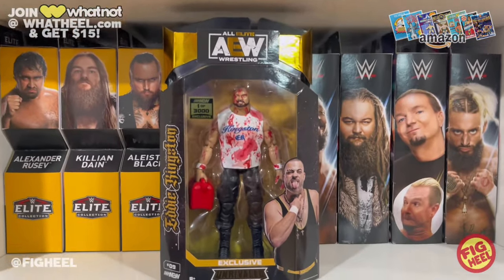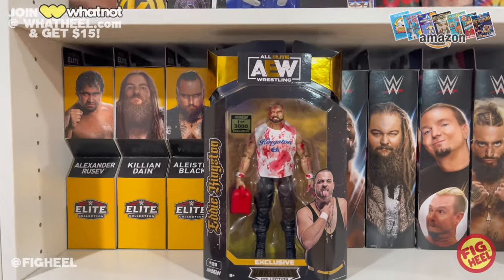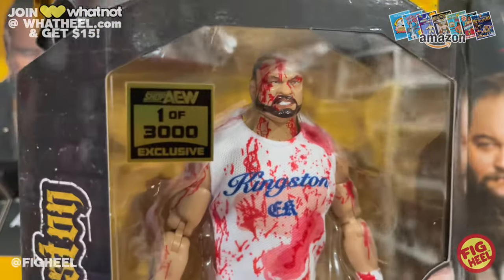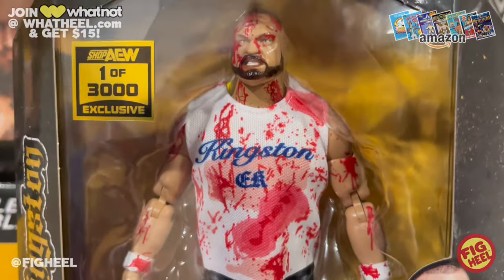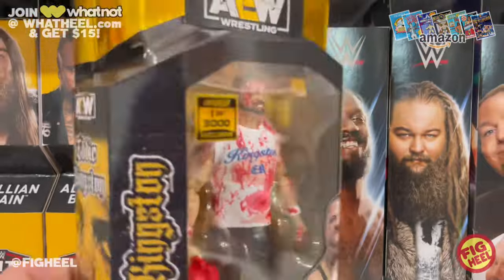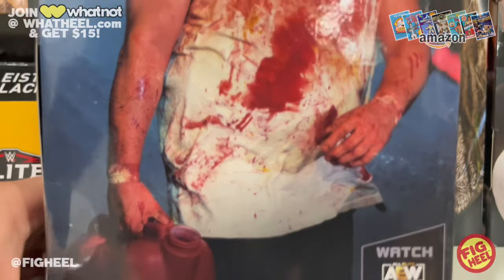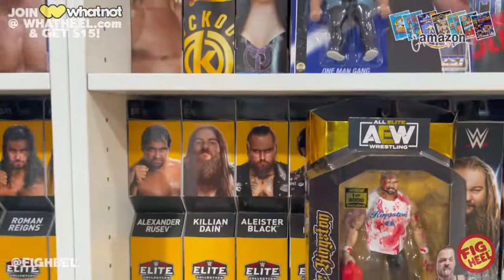Next up, I got in the mail our one-of-3,000 AEW Shop Exclusive Eddie Kingston. I love these shop exclusives, especially when they're different — this one has him covered in blood, with a Kingston EK shirt and a gas can. A lot of people talk trash on the Eddie Kingston figures, but I like this one. I love the bloody figures — the different shades of blood, the dried darker patches, the spatter — everything about it is very cool. The back photo shows him just leaking right from his head, dripping off his lip, and they replicated it really well for the action figure.